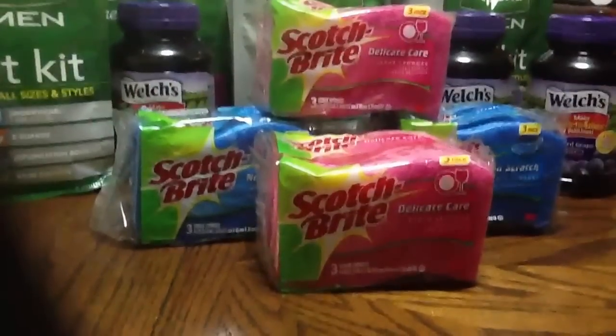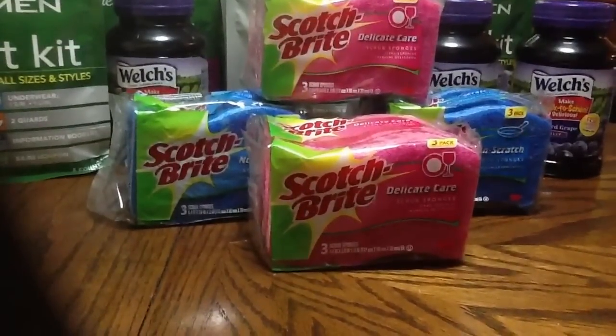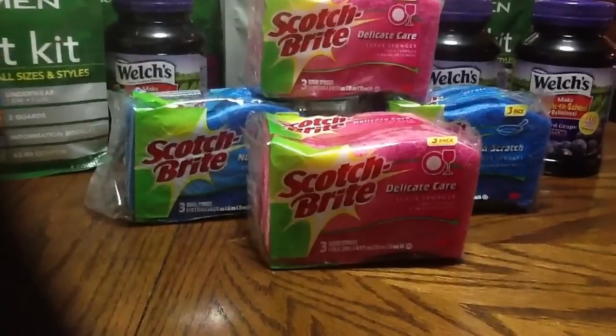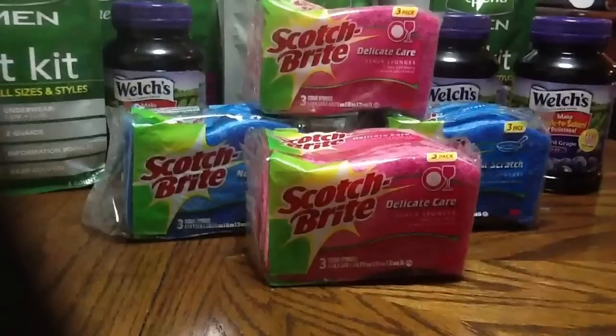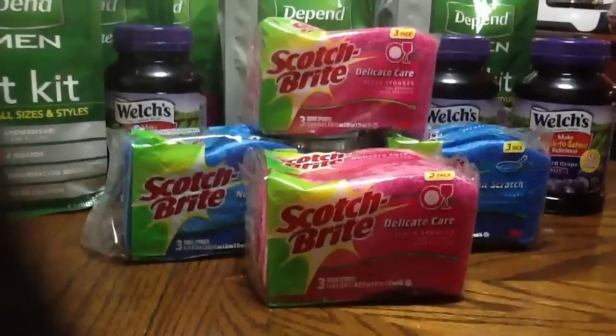I hope you guys can get in on this sponge deal. I think today's the last day of the sale, so that's why I went already. When I was there briefly getting apples and oranges yesterday, I saw these so I decided to go back and grab them. Thanks for watching, and have a great day. Happy shopping.